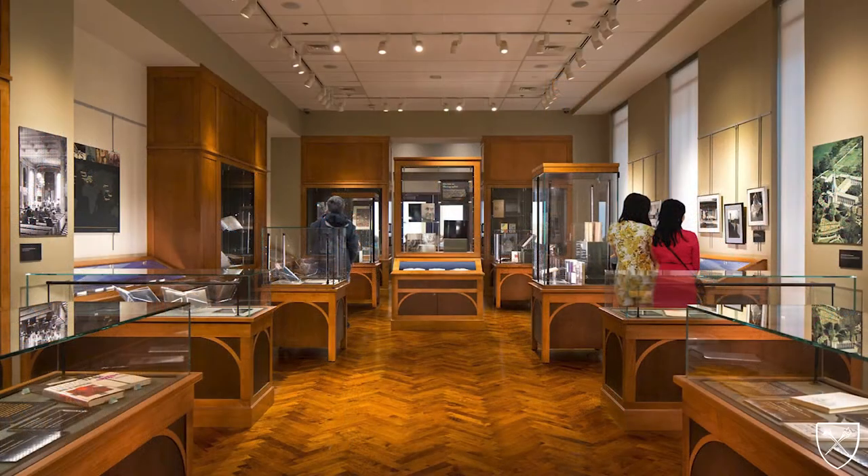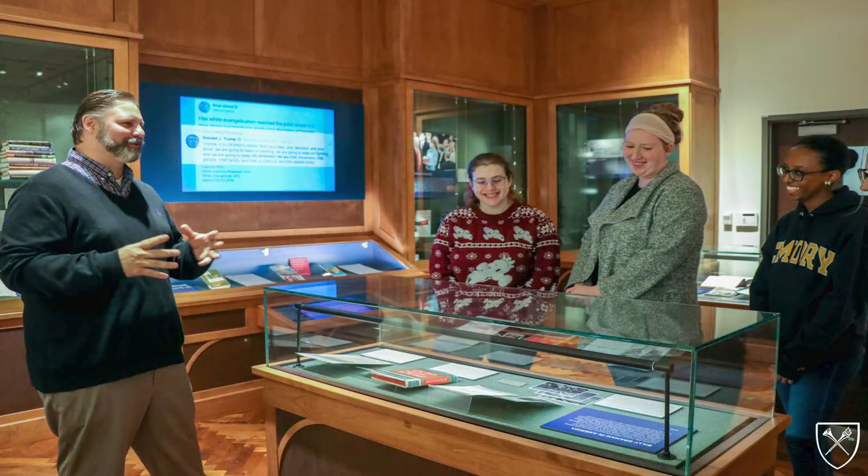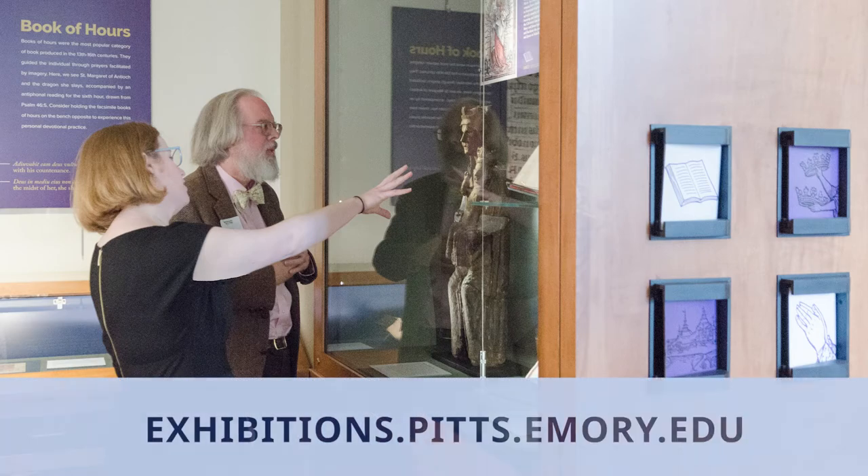Pitts Theology Library has a museum-quality exhibition gallery with 1,200 square feet of space, including 22 display cases. The library holds multiple exhibitions per year to introduce visitors to its special collections. The gallery is open during normal library hours, and curator-led tours are offered throughout the year by request. Exhibitions also include digital components, which are available at exhibitions.pitts.emory.edu.